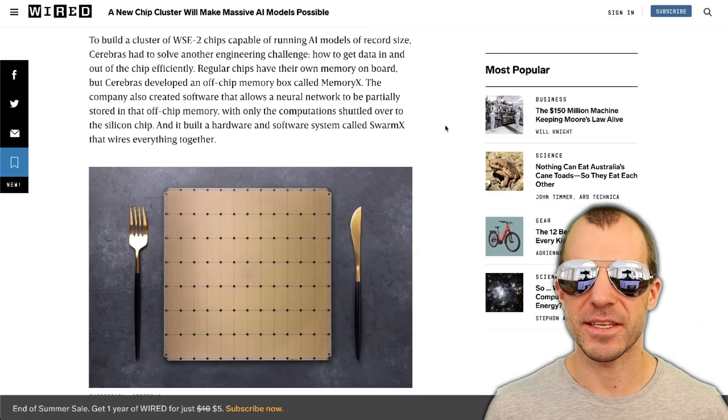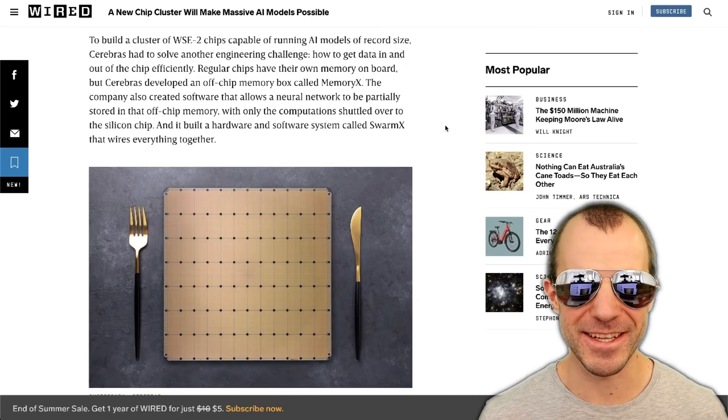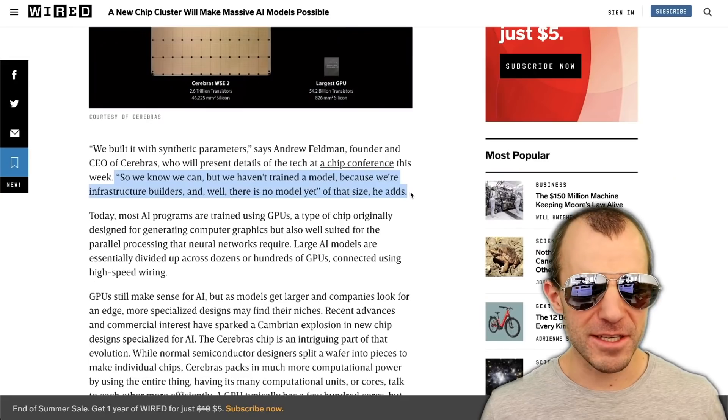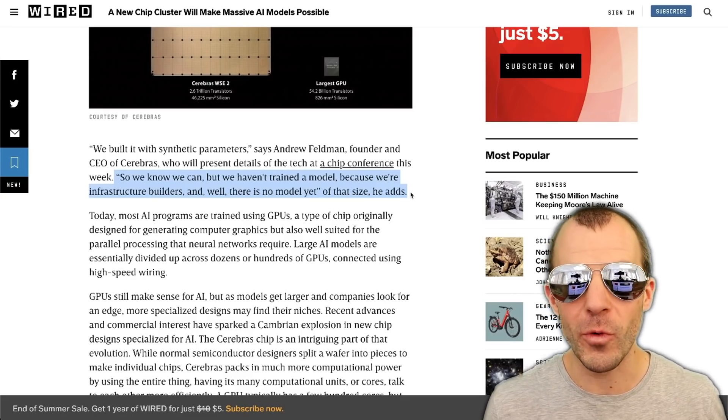They didn't stop at building single chips — they built an entire cluster of those chips. As the article states, they're just waiting for someone to come around and actually train a model on it. Their CEO says: 'We know we can, but we haven't trained a model because we're infrastructure builders' — and well, there is no model yet. If you have an idea of how to use 120 trillion connections, maybe give Andrew Feldman a call. The bigger question is whether scaling individual chips is the correct approach, or if it's better to stick with smaller accelerators but improve our ability to communicate and shard models. I guess only time will tell.